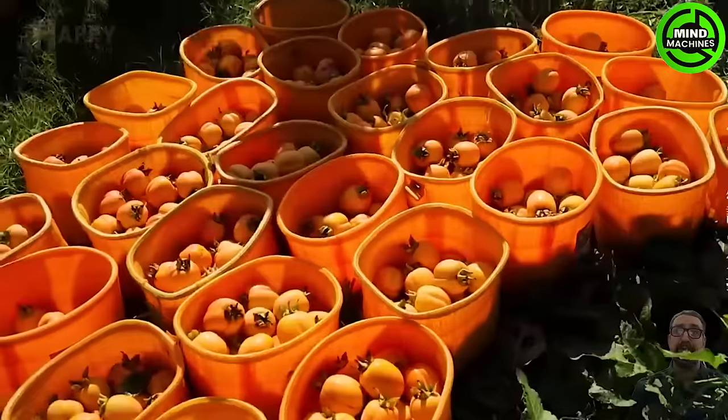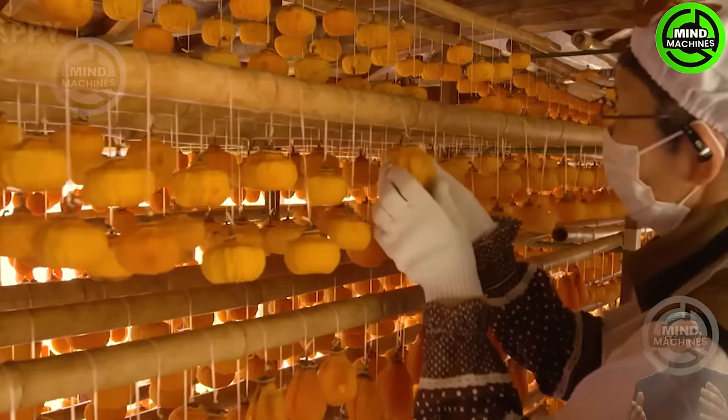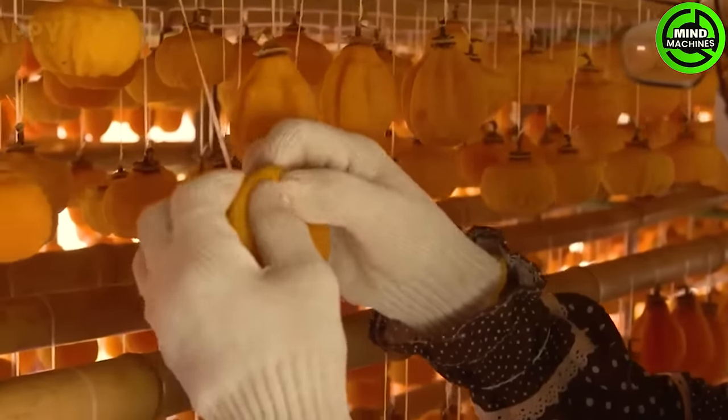Let's delve into dried persimmons, a beloved Japanese snack enjoyed year-round. Drying these fruits preserves their inherent sweetness and gives them a delightful chewy texture, making them an ideal treat.